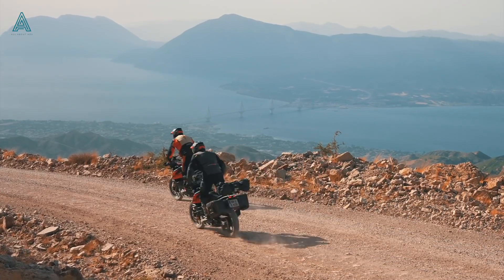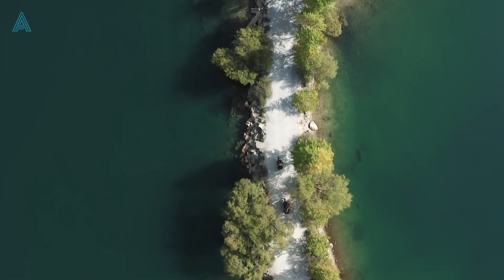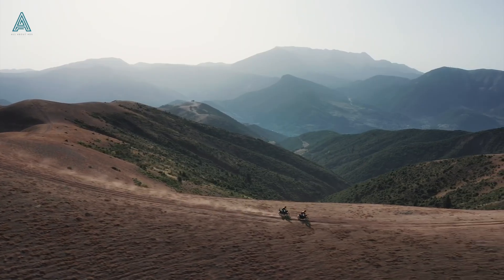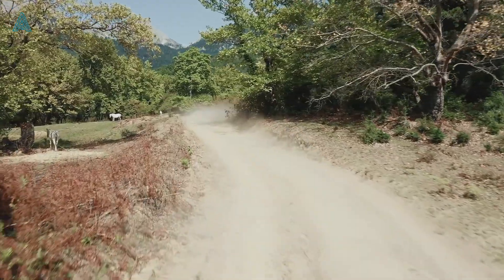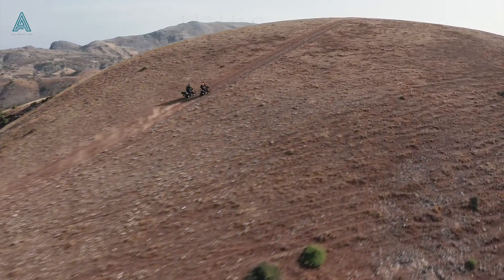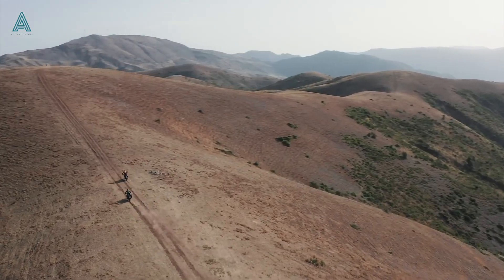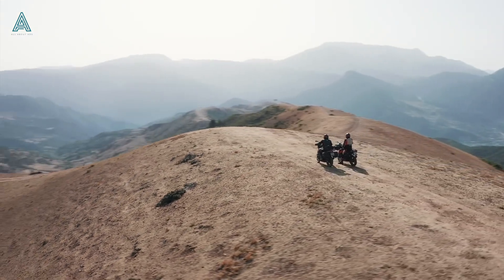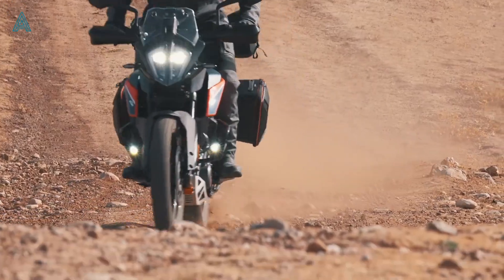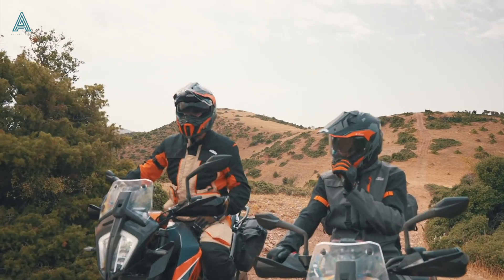A combination of technology, electronics, on-road capability, and not to mention one of the most affordable bikes to maintain — you cannot go wrong in purchasing this amazing machine. She should be available in the first quarter of next year. I look forward to hearing your opinions and reviews regarding this machine. As usual, thank you for watching and I look forward to seeing you in the next one.